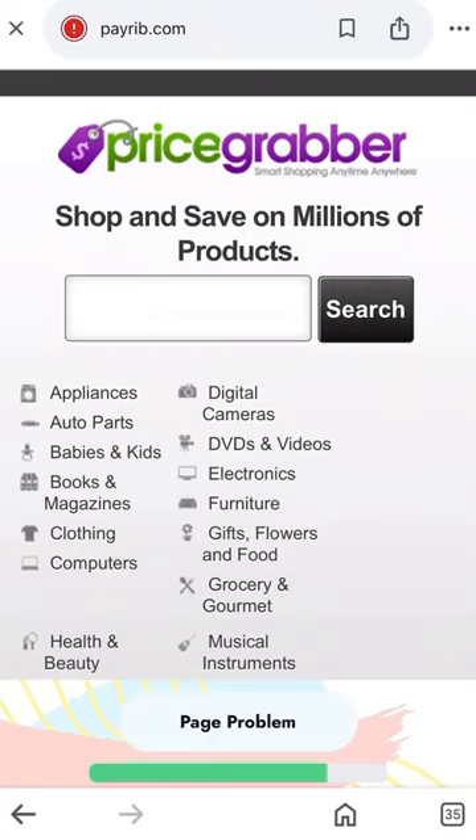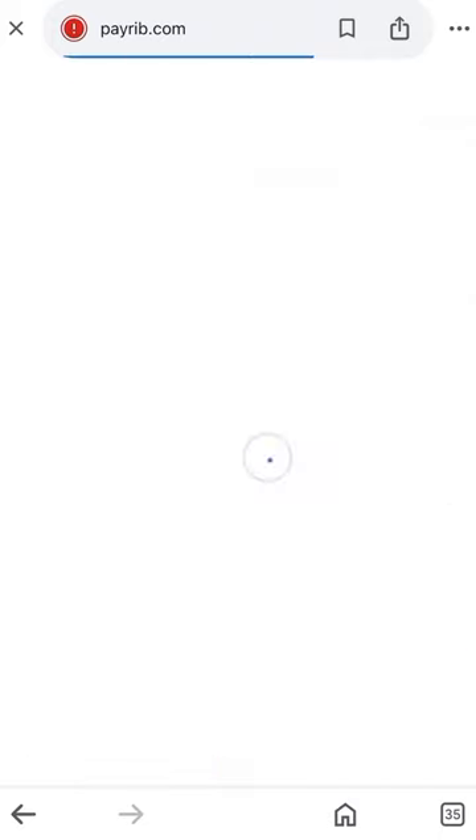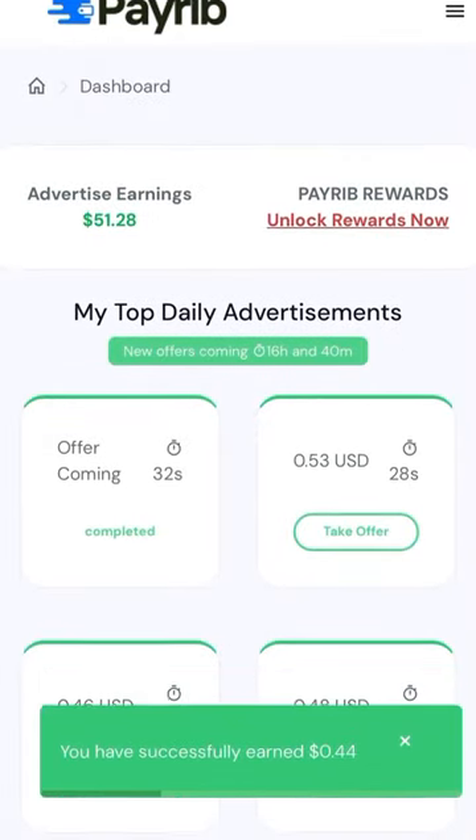I will include the link under the post of the video so you can get there. Once you need to sign up, register.